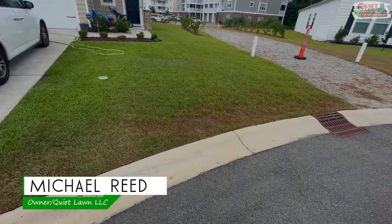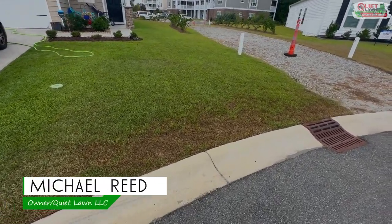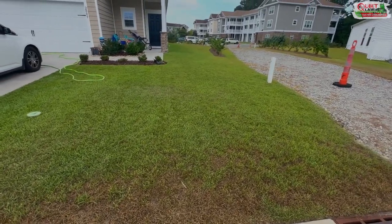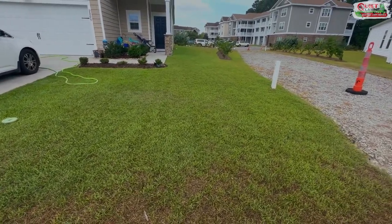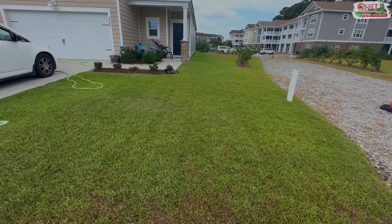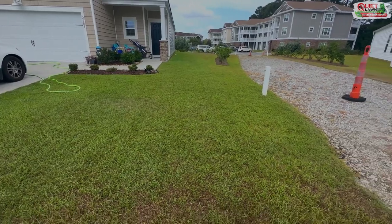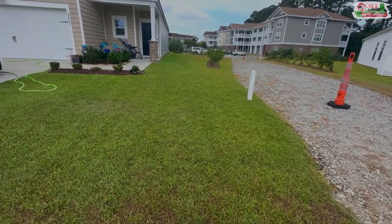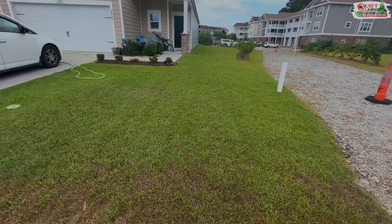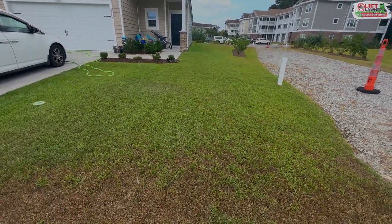Hey everyone, this is Michael with Quiet Lawn. I wanted to make a video stating three possible reasons you might see your lawn turning brown this time of year. This is the summer, the growing season for our warm season grasses here in the south. You should see your grass doing well. The only circumstances that they won't be would generally be covered by these three situations.